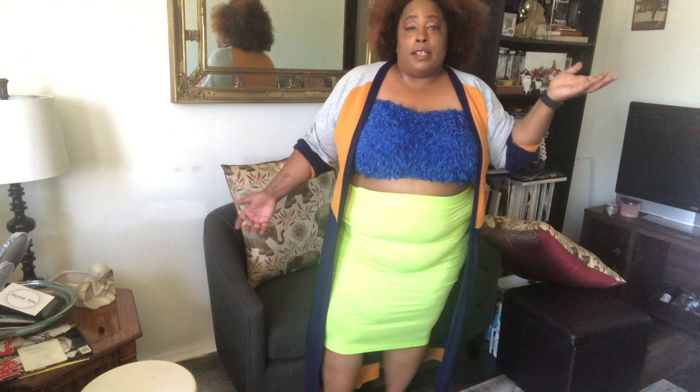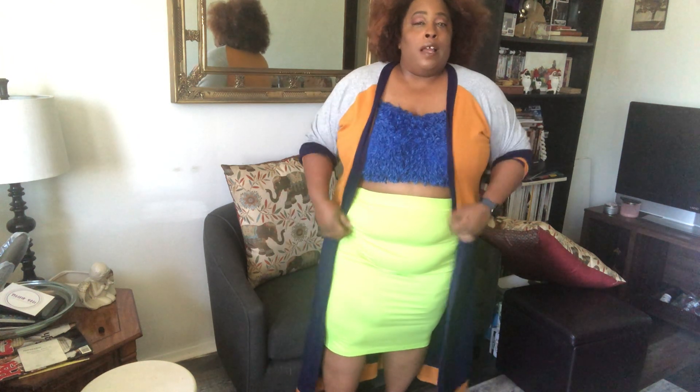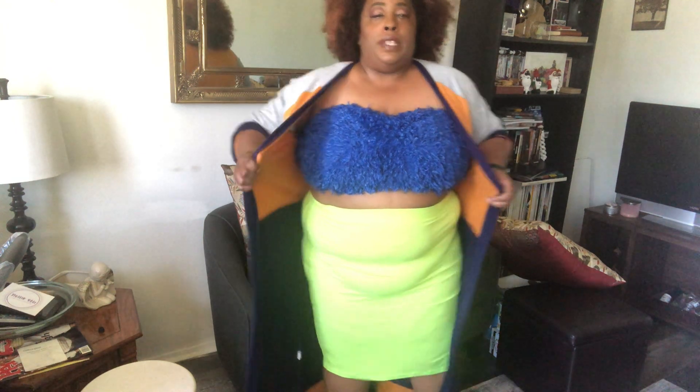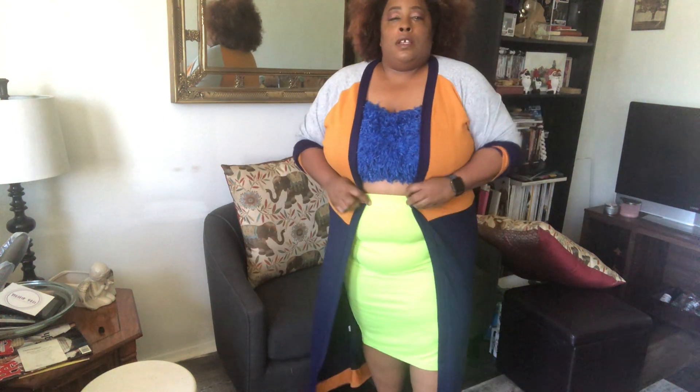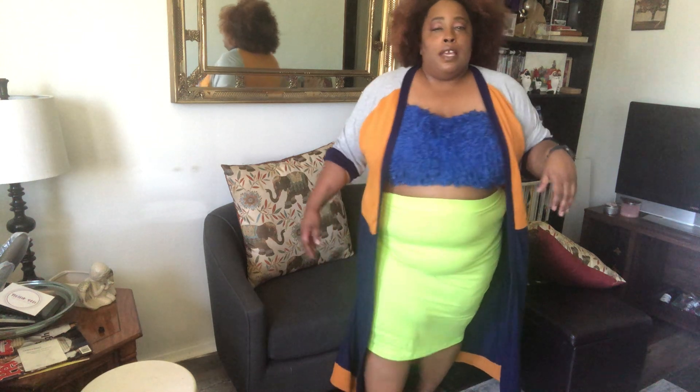Cool part about this — and I probably should be showing sandals and shoes, but I didn't — you can dress this up, you can dress this down. There's like a jacket I can wear with this, or if you want to belt it, if it switches around on you like me, but this is a look.